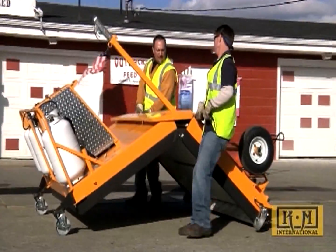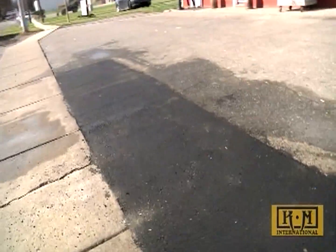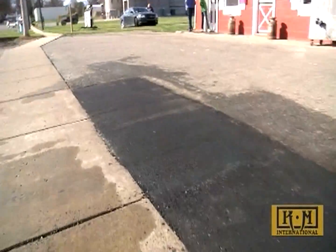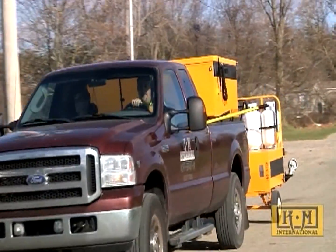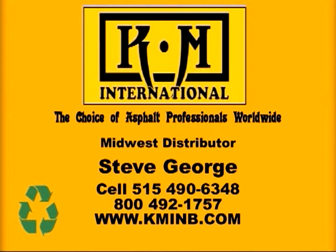If you remember time is money, then you will quickly understand why infrared is the solution and KM International is the infrared for you. Increase your work season and increase your bottom line with infrared units by KM International. Call our sales staff today to get the full story and a realistic real-world return on investment analysis. KM International — the choice of asphalt professionals worldwide.